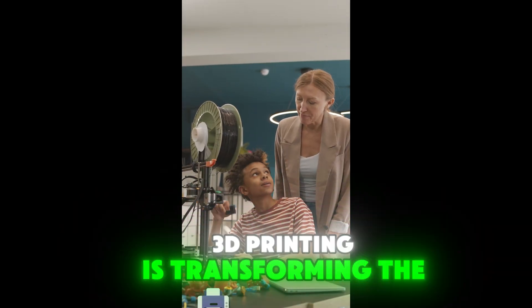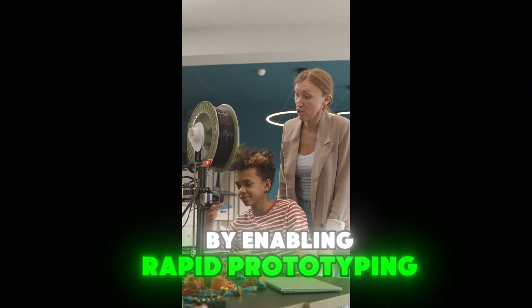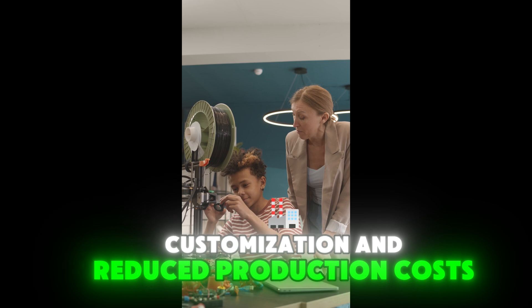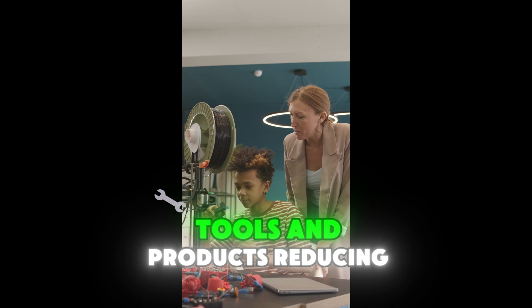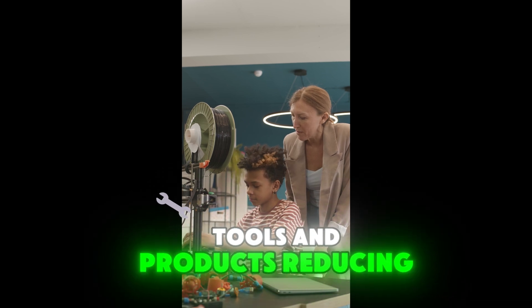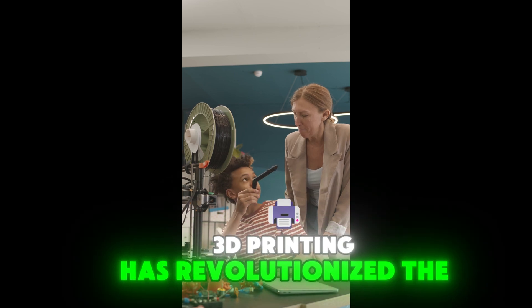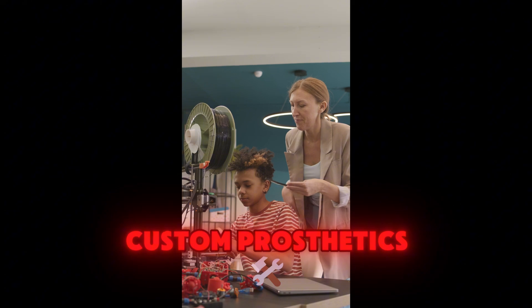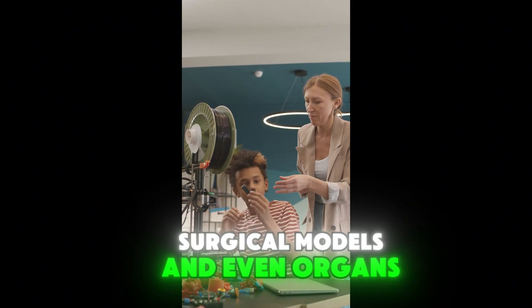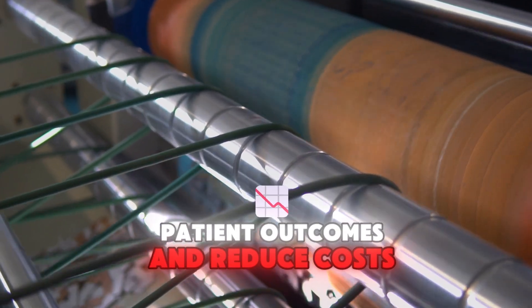3D printing is transforming the manufacturing industry by enabling rapid prototyping, customization, and reduced production costs. Companies can use 3D printing to create custom parts, tools, and products, reducing lead times and improving efficiency. 3D printing has revolutionized the healthcare industry by enabling the creation of custom prosthetics, surgical models, and even organs. These applications can improve patient outcomes and reduce costs.